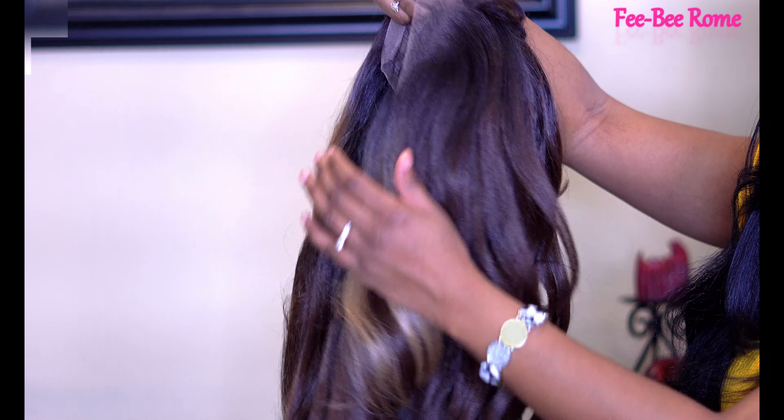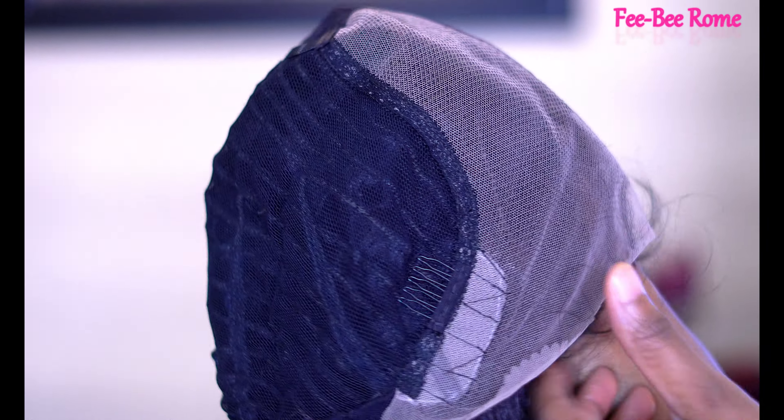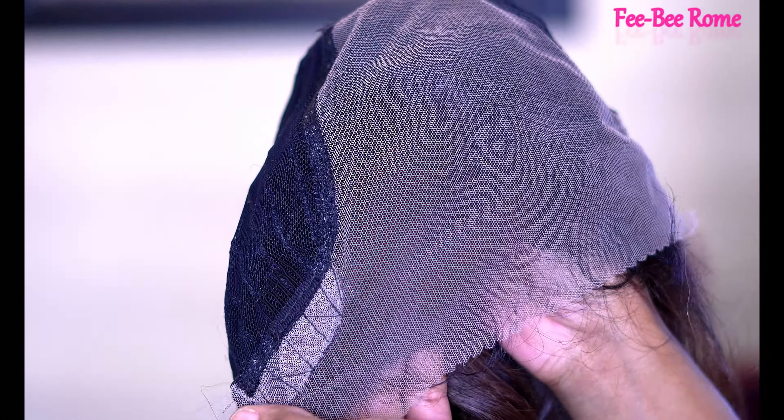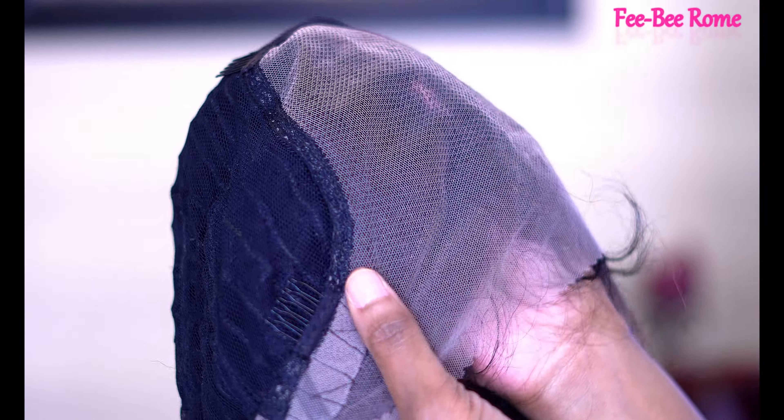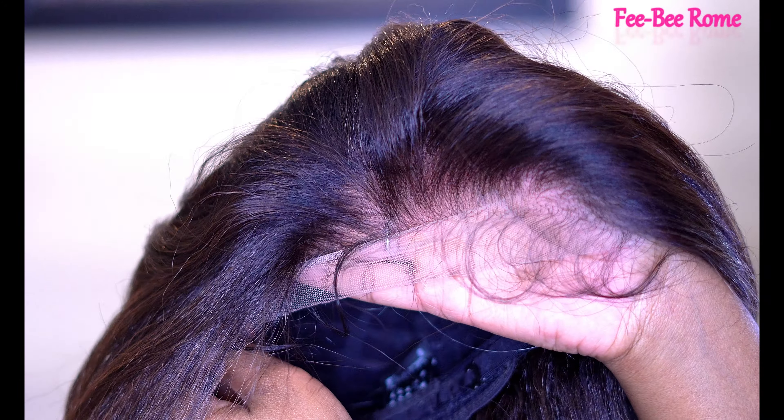Other details about this unit: of course we already know it's from Sensational. She has a 13 by 6 Cloud9 situation, she is pre-plucked, natural density, ear to ear deep hand-tied part. So the perfect hairline with the baby hairs and all the other good stuff. Y'all they are making a lot of claims, so we are about to see if they are going to come through for us.